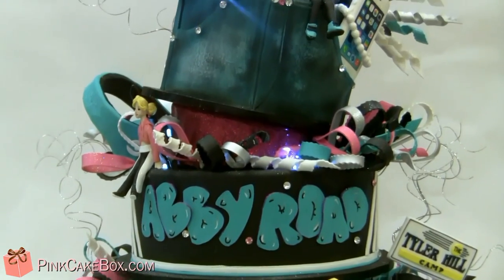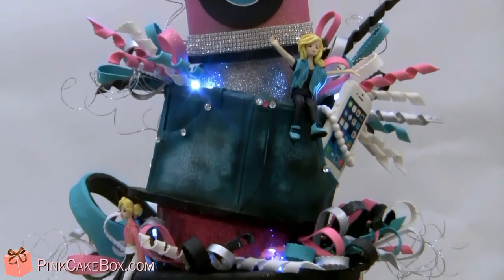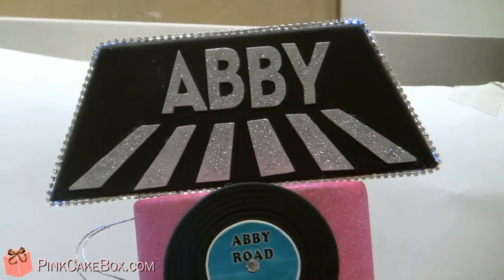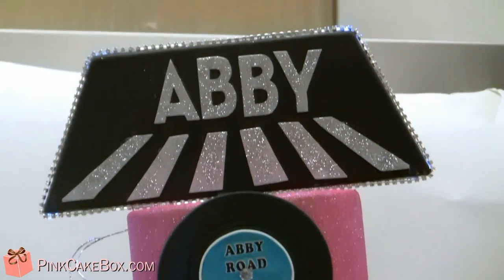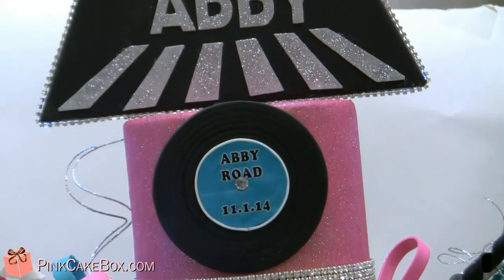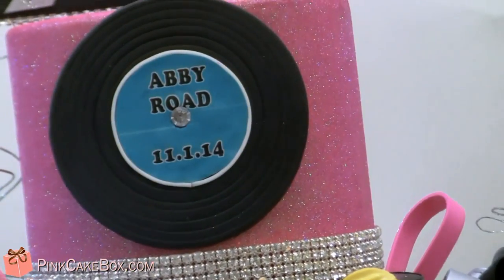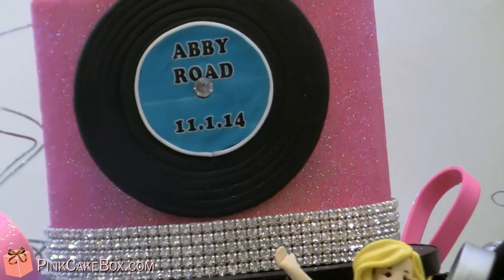I will start up here at the top. This is her logo, and we did it really glittery and fun, and we outlined it with crystals. We have lights behind it with the Abbey Road record, and the tier is really glittery pink. And then we've got a crystal band at the base.